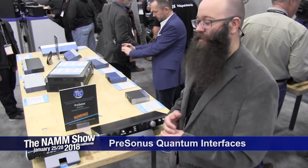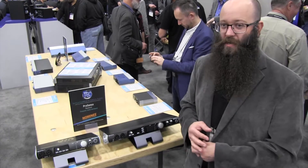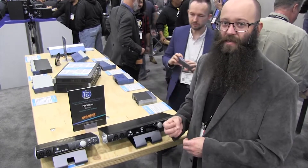We are so proud of these interfaces. The Quantum interfaces are Thunderbolt interfaces. As you can see, they've been nominated for a Tech Award. This is the Thunderbolt interface that SoundOnSound touted as the world's fastest interface.